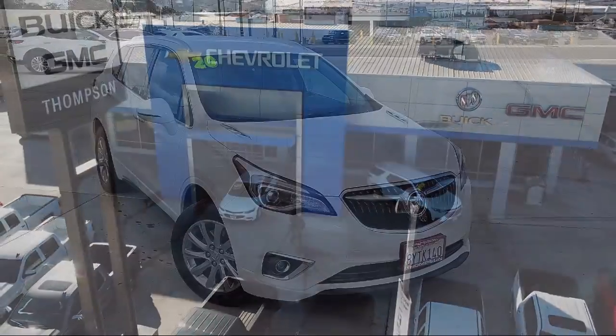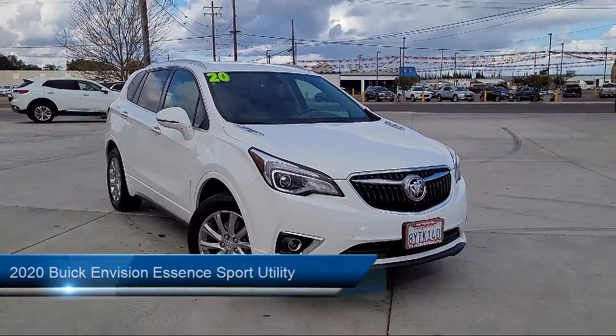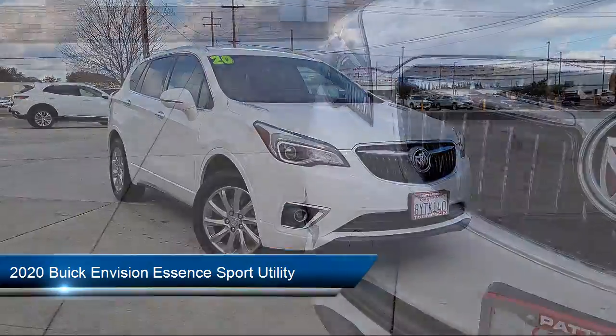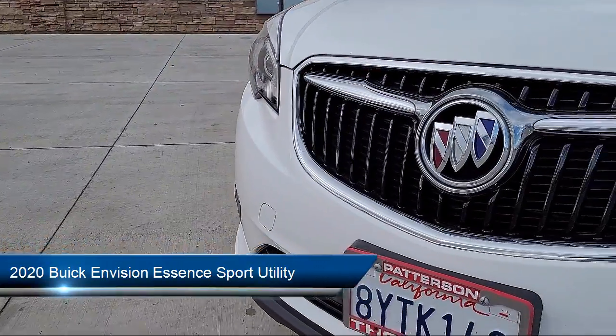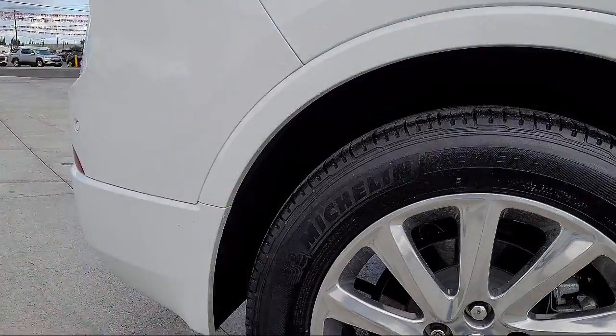Welcome to Thompson Chevrolet, and here's a look at one of our pre-owned vehicles from our great selection of cars, trucks, and SUVs. It comes equipped with dual power seats, alarm system, heated seats, and Sirius XM satellite radio.